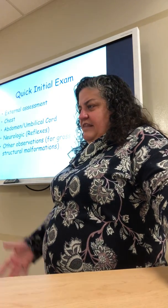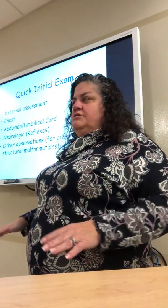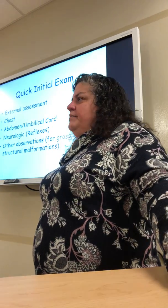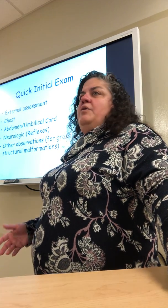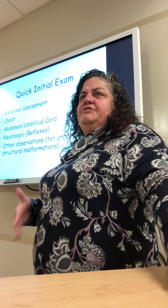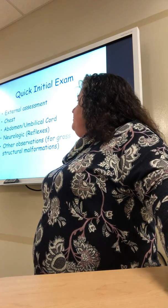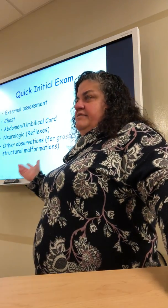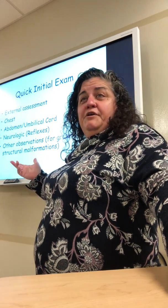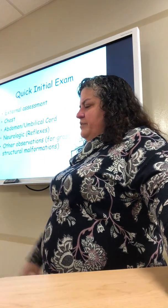Remember we're guests in this family's memory. From mom's chest we can do a pretty quick initial exam — all arms, legs, fingers, toes, nothing protruding from the abdomen. Many birth defects are known ahead of time through prenatal care, so we can be prepared for any special needs at delivery. We'll look at the belly, the umbilical cord, reflexes — my favorite assessment on a newborn — and any other observations about gross structural formation or malformations.